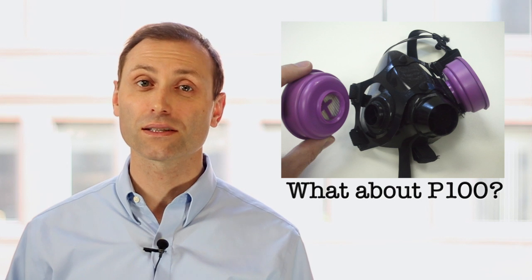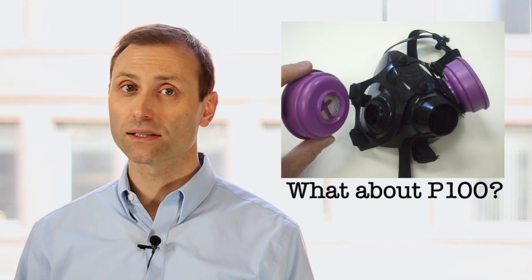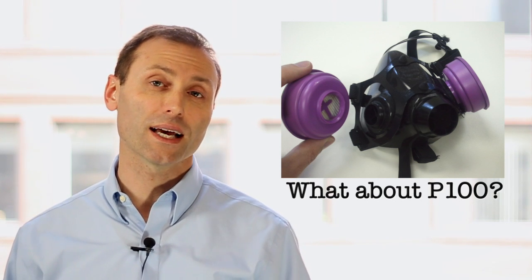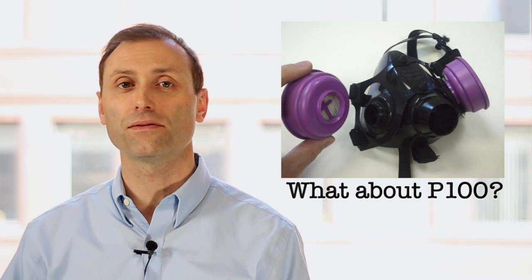If the store is out of N95s but they have a P100 mask, is that sufficient? Most definitely. The P series means it can stop not only particles, but oil-based aerosols as well. The 100 means that it's 99.97% efficient, so it should perform even better than an N95.